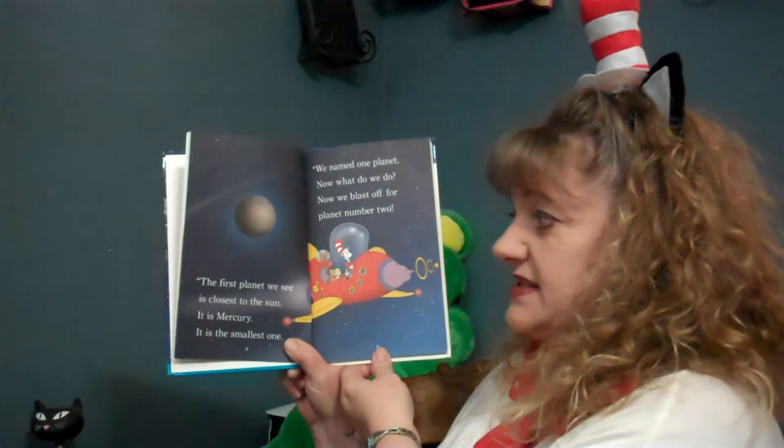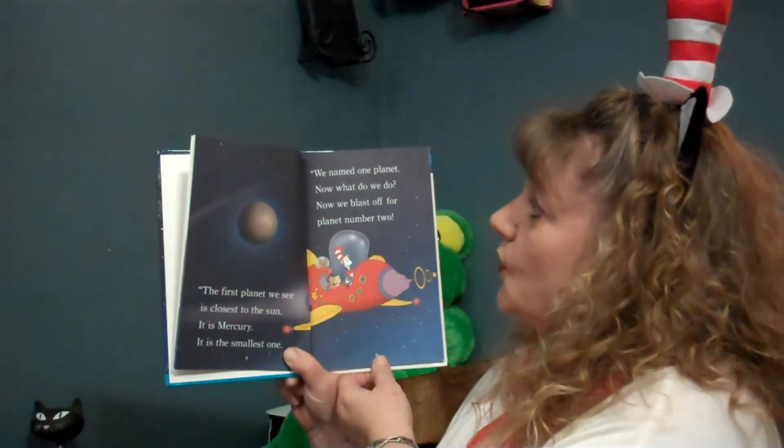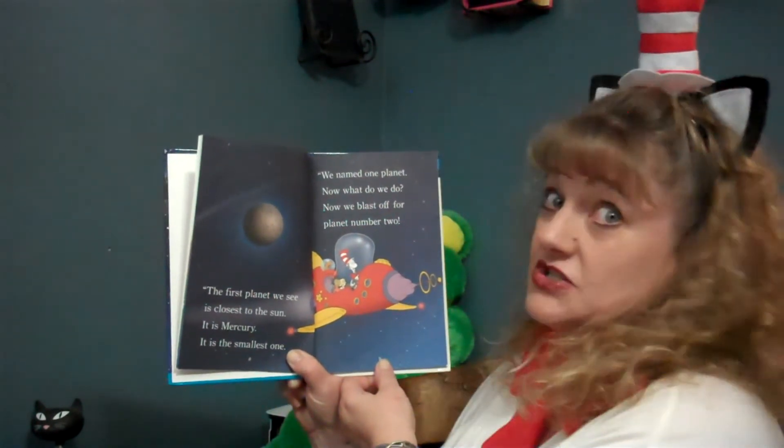The first planet we see is closest to the sun. It is Mercury. It is the smallest one. We named one planet. Now what do we do?